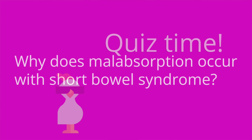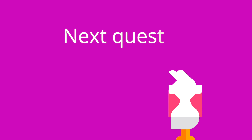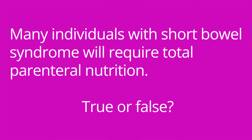It's time for a quiz, and I've got three questions for you. Question number one: why does malabsorption occur with short bowel syndrome? The answer is there is decreased surface area available for the absorption of nutrients. Question number two: what do you call loose malodorous stool with a high fat content? The answer is steatorrhea. Question number three: many individuals with short bowel syndrome will require total parenteral nutrition — true or false? The answer is true.